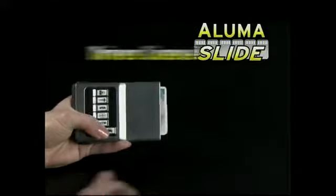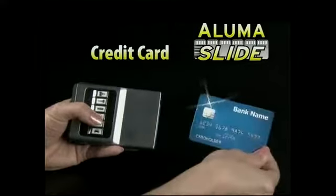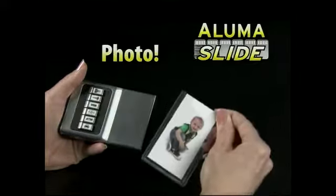Whenever I need my ID or my ATM card, I have it right away. Press ID, you get your ID. Touch ATM for your ATM card. Push credit card, and it's there. Look for debit, and you've got debit. Insurance is a click away, and it'll even hold a photo. I even have a money clip on the back — it's right there for you.